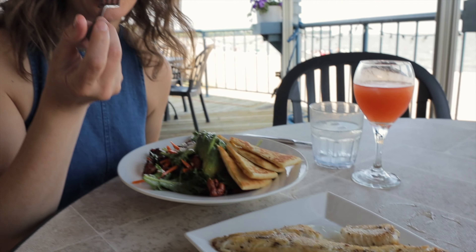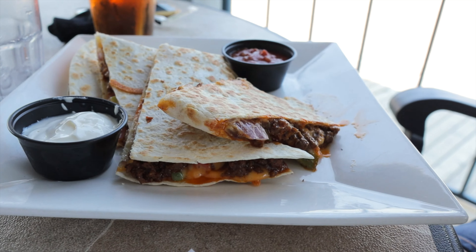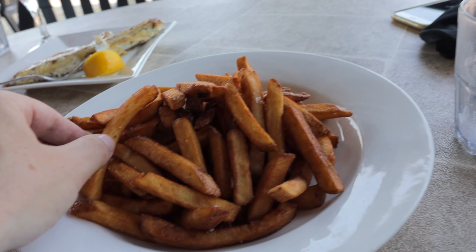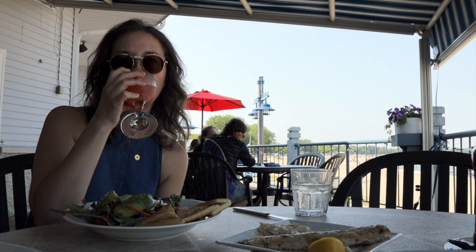For lunch, we popped into Seagulls at the Lakeview Resort. Billed as the best patio in the area, it has a great view of the beach and delicious food. This is the Seagulls signature salad, and I ordered some pan-fried pickerel to go on top. Their portions are generous and everything we had was super fresh.